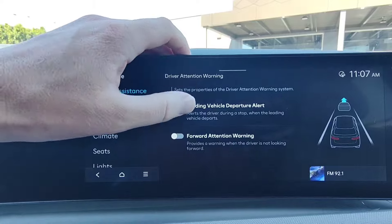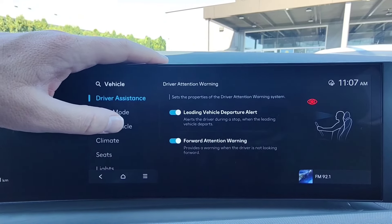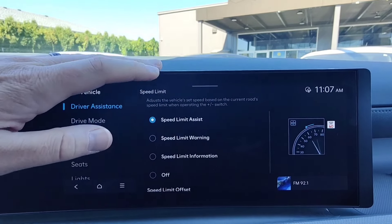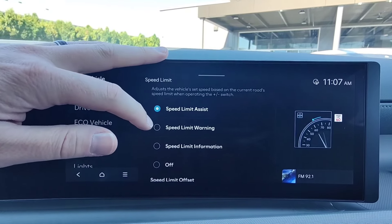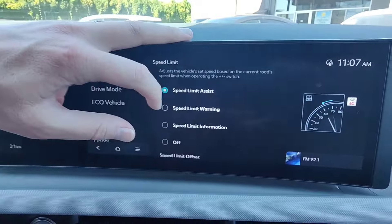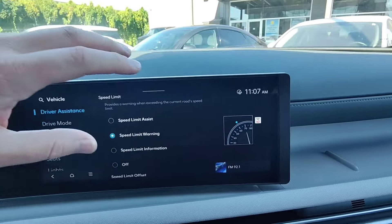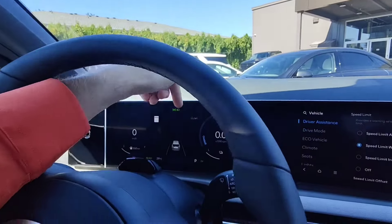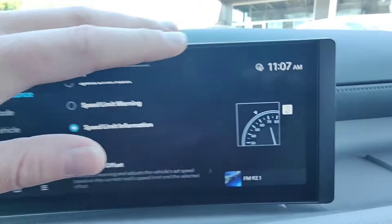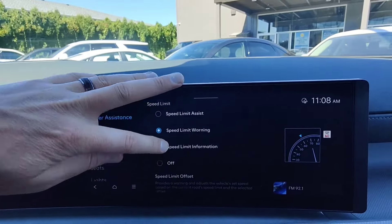Under driver attention warning, we have leading vehicle departure alert — if the car in front of you leaves at a stoplight and you're not moving, you'll get a reminder that it's safe to drive. Under speed limit, there's speed limit assist, which adjusts the vehicle set speed based on the current road speed limit when operating the plus/minus switch — it adjusts automatically based on the speed limit the forward-facing camera sees. Or you can just have speed limit warning, where the speed limit sign in your head-up display and instrument cluster turns red when you're speeding. You can also offset the speed limit if you prefer to drive a few kilometers over.